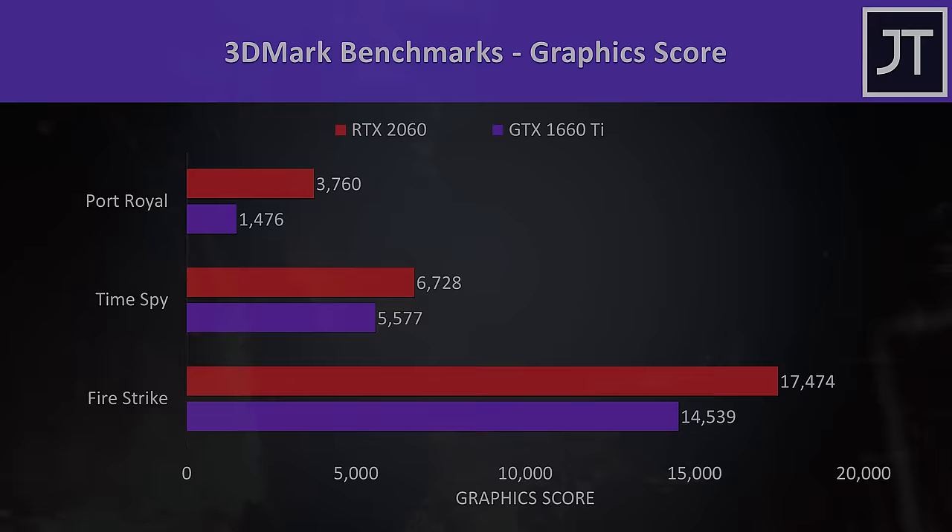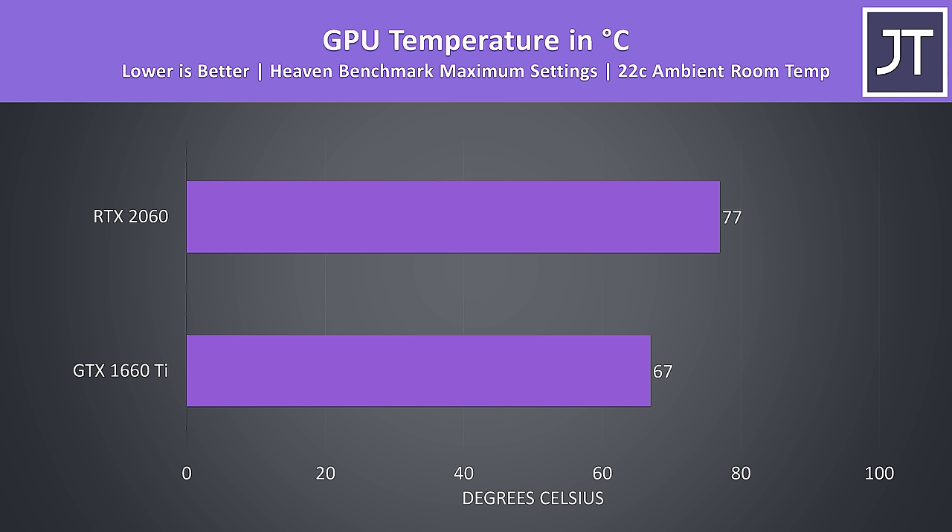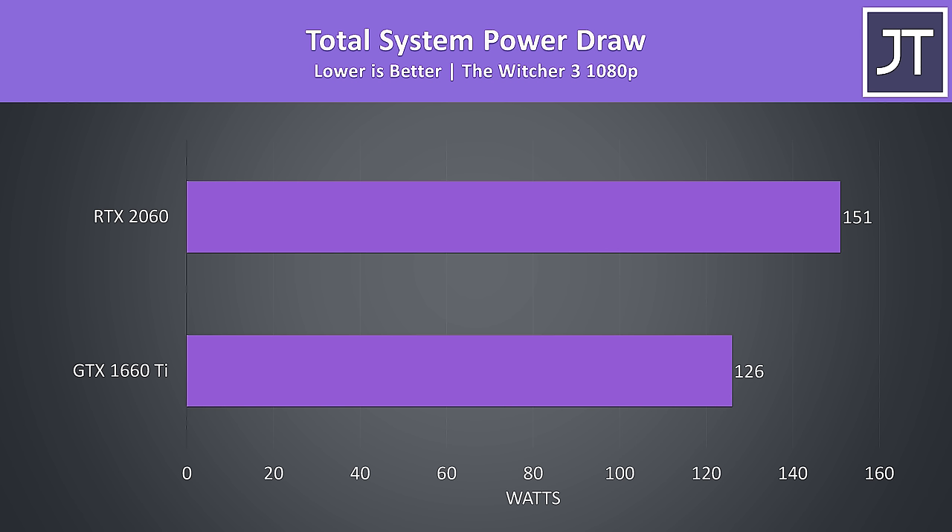As both machines have the same cooling solution and thermal paste, we can accurately compare temperature differences. I left both laptops running the Heaven benchmark at max settings for an hour in a room at 22 degrees Celsius, and the 2060 was clearly warmer. In games the additional performance will come at the cost of additional heat, which makes sense as the 2060 draws more power to hit higher levels of performance.